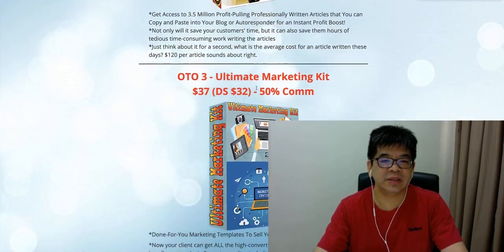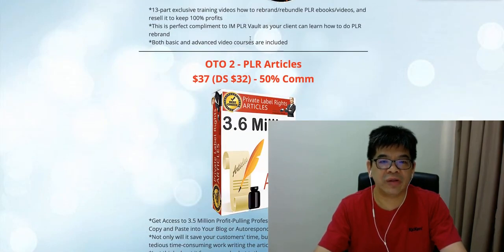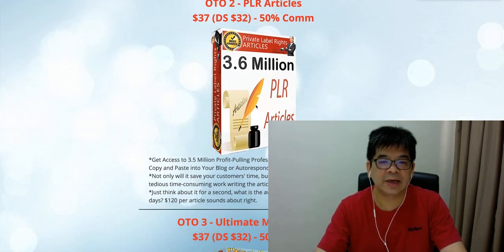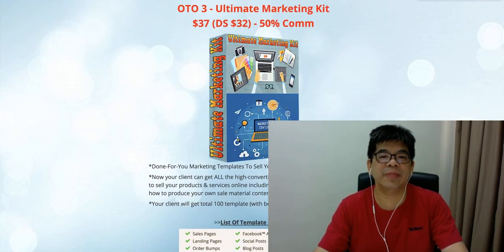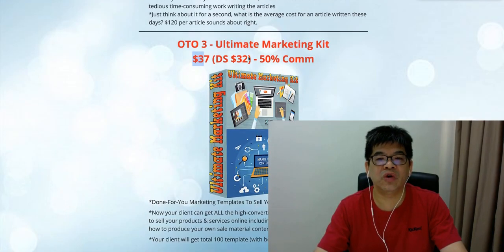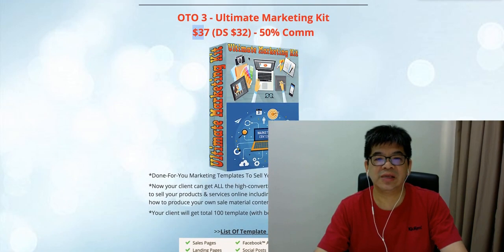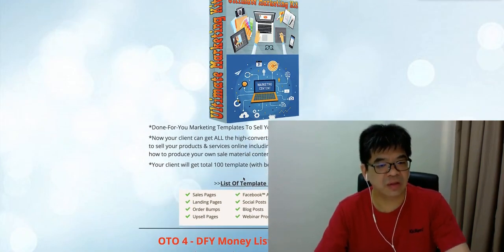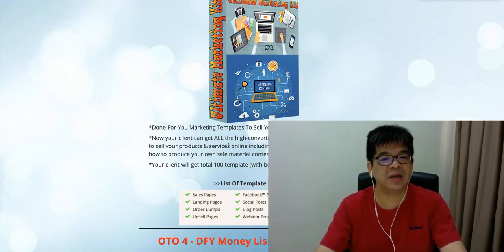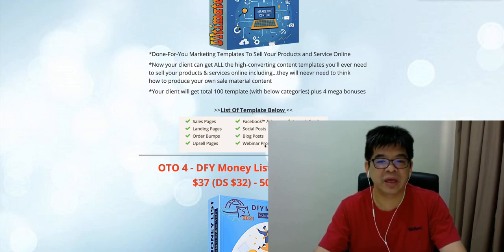The next OTO is Ultimate Marketing Kit. The first two OTOs are about PLR content — getting the content, knowing how to bundle and sell it and keep profit. The third thing is the Ultimate Marketing Kit. You'll be getting 50% commission — it's $37, announced at $32. This is not a normal marketing kit you can download from the internet. It's a professionally produced kit — I hired a person to produce this content.